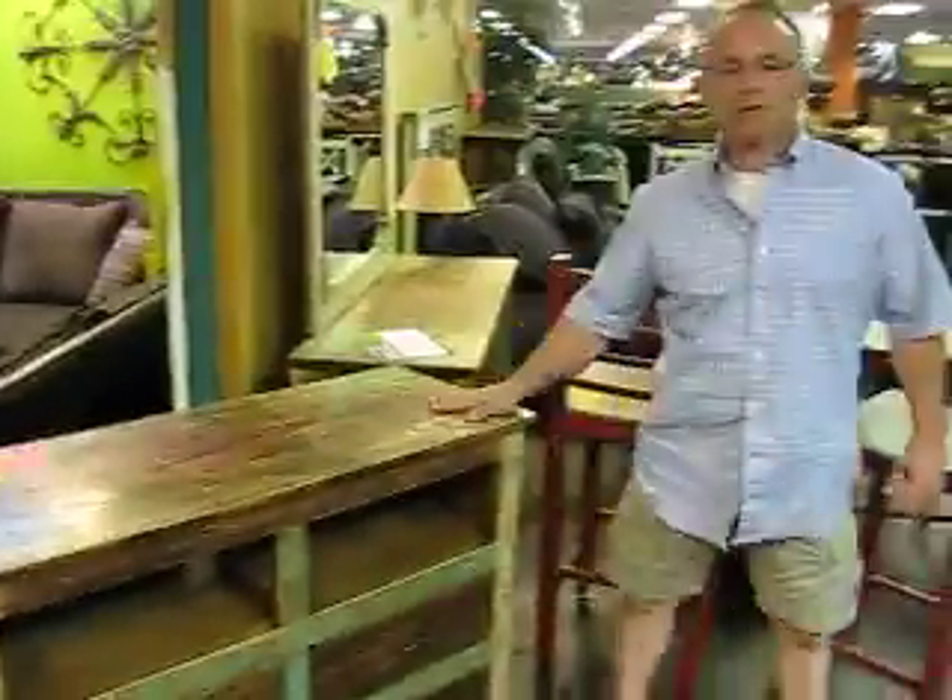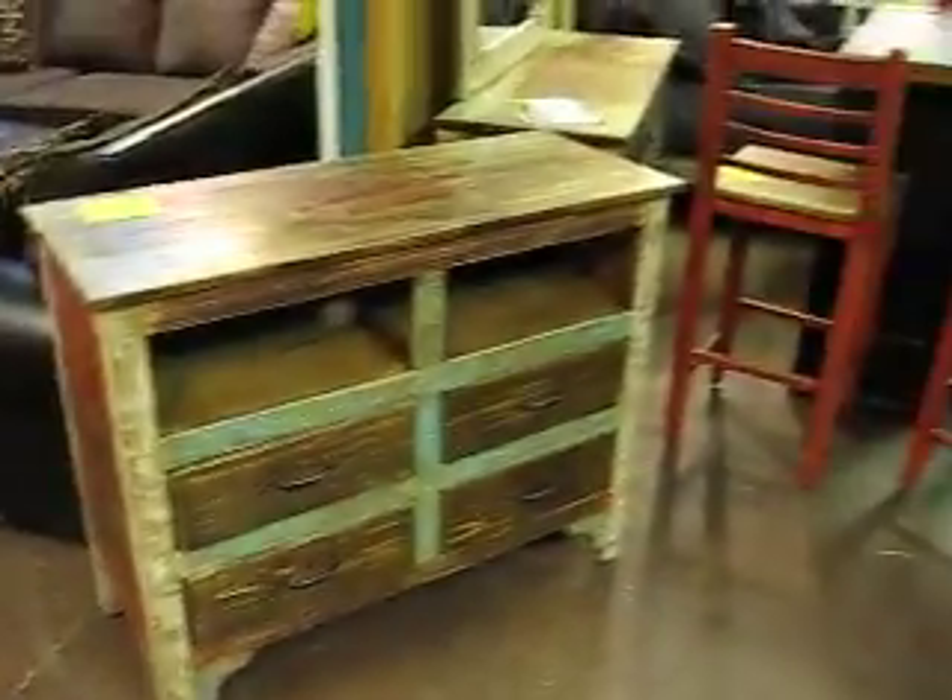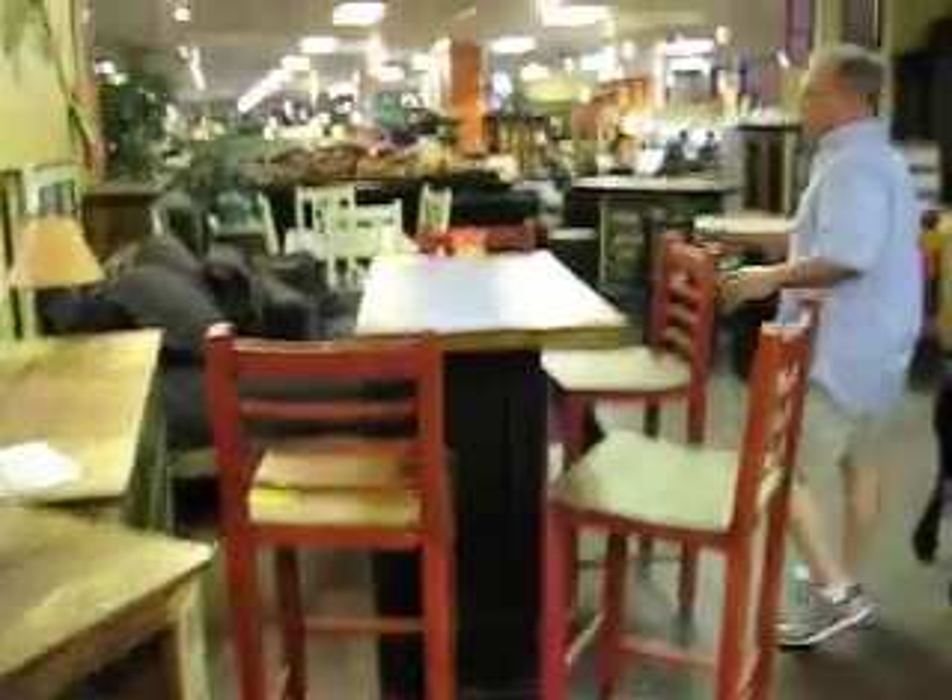Here we see a hand painted from Mexico, rustic entertainment chest. As you can see the bar stools, hand painted.